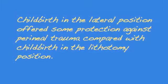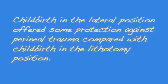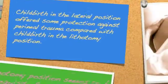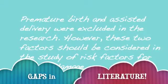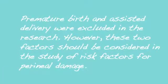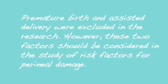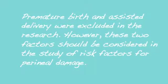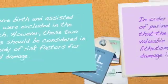The overall research concluded that childbirth in the lateral position offered some protection against peroneal trauma compared to childbirth in the lithotomy position. Regarding gaps in the literature: premature birth and assisted delivery were excluded from the research, as they were indications that require an episiotomy. However, these two factors should probably be considered in the study of risk factors for peroneal damage.